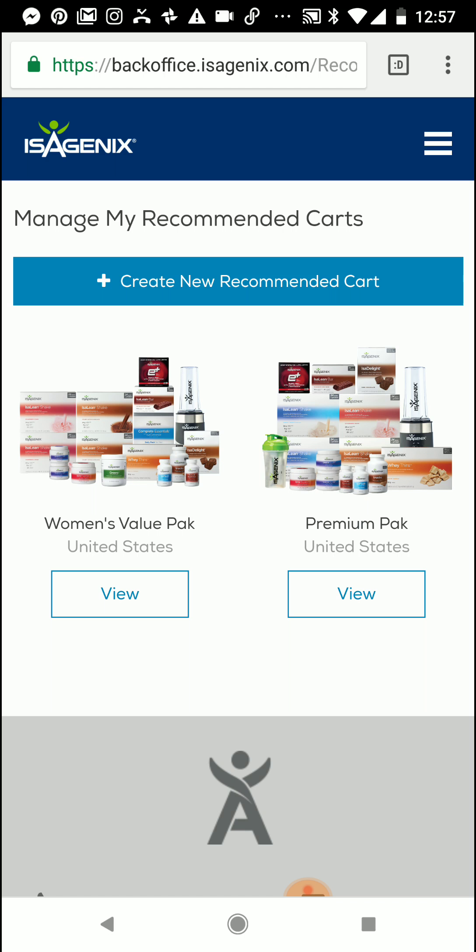So if you are wondering how to do that and you already have your recommended cart set up, go ahead and look for my YouTube video on how to send a recommended cart. But today I wanted to show you how to actually create a recommended cart.